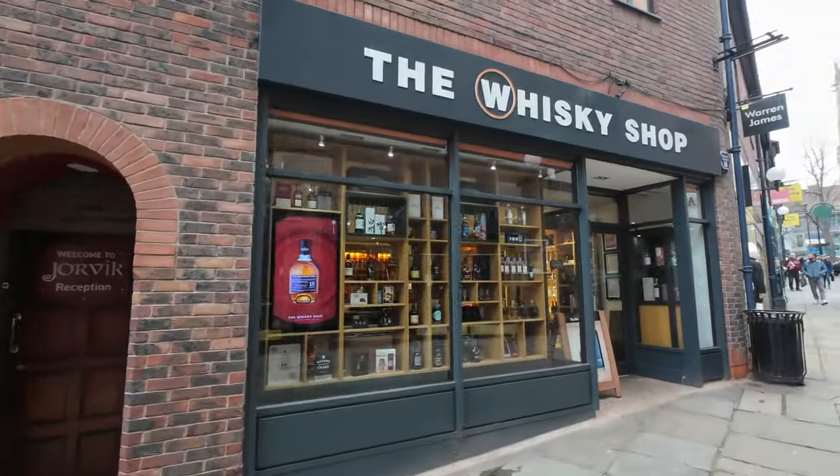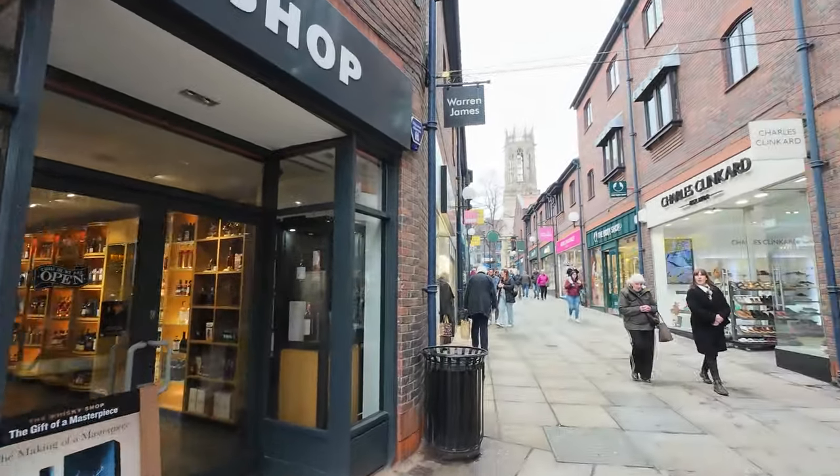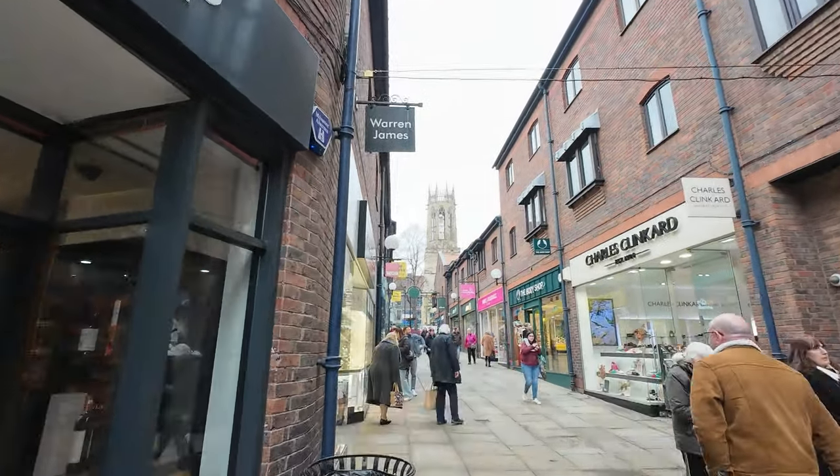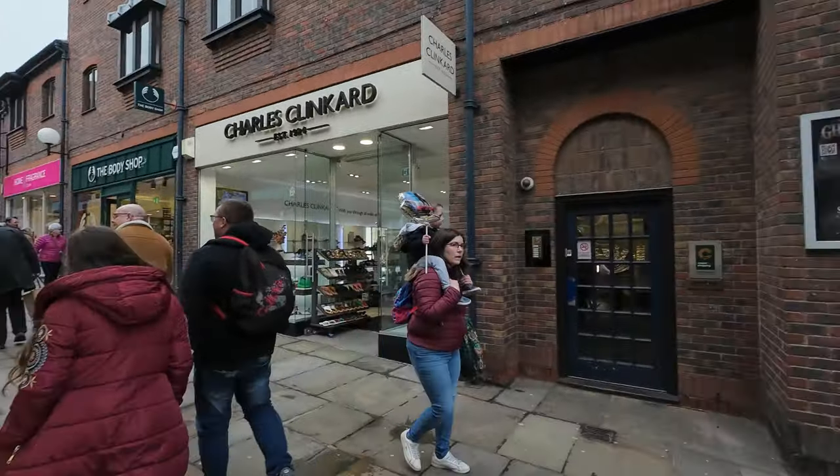A whiskey shop — very nice. What's that in the distance? That's York Minster. What a busy place. As you can see, it's also very expensive, which I'm quite surprised about. But it's worth it, I think so.